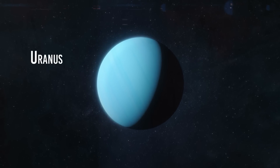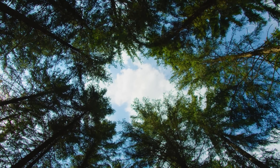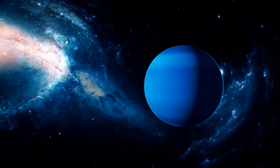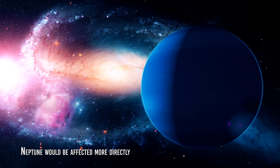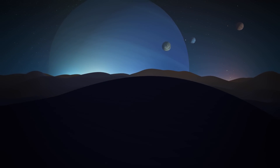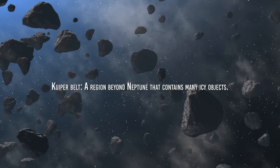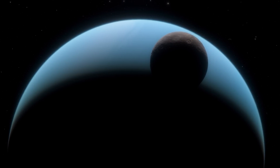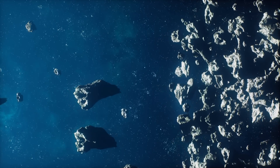Uranus is a giant ice planet, the seventh in order from the Sun and the third largest in diameter. Being such a distant planet, its sudden disappearance from the solar system would not be felt on Earth, but would affect other planets and objects in the solar system. The lack of Uranus' gravitational influence would affect the orbits of nearby planets such as Neptune, causing disturbances in its orbit and affecting its moons and other objects in its environment. The disappearance of Uranus would also impact the distribution of material in the Kuiper Belt — a region beyond Neptune containing many icy objects such as comets and dwarf planets — something very similar to what would happen to the asteroid belt if Mars disappeared.